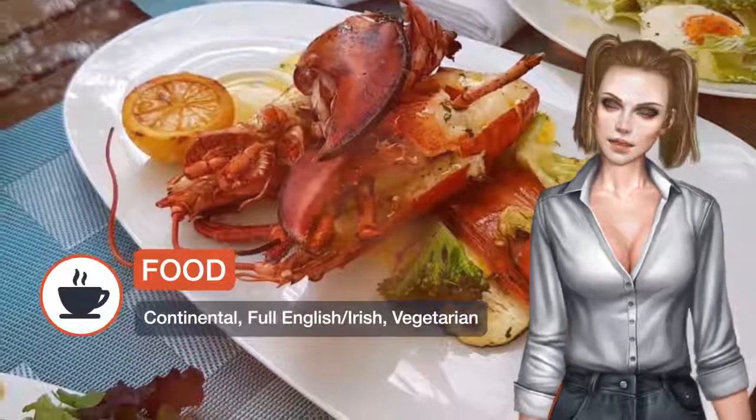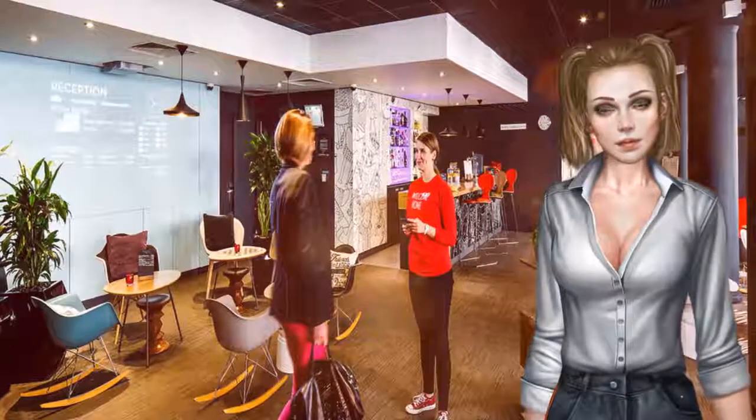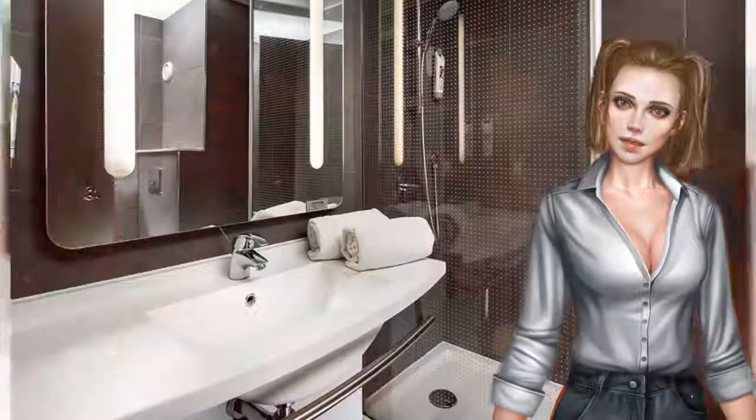The bright, modern rooms each have a work desk and high-speed internet access. All rooms have a private bathroom and a satellite TV, and tea and coffee facilities are provided.